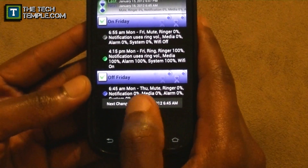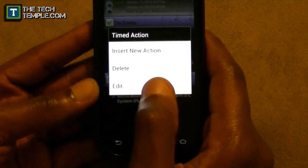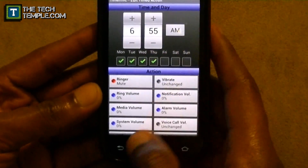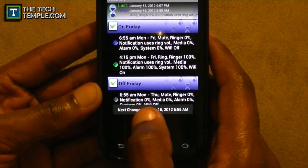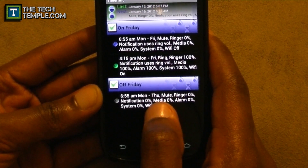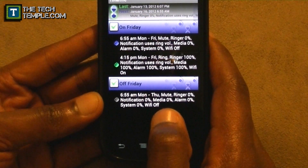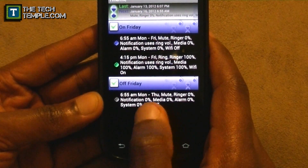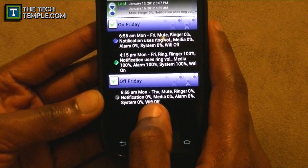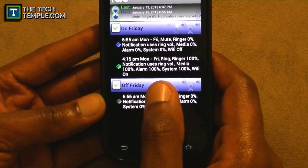Now just like the previous ones, you can see the new entry. Let me change the time to 6:55 a.m., Monday through Thursday. That will trigger all those settings. I also need to add one more action to turn everything back on — otherwise if I don't make that second task, the phone will never unmute itself.